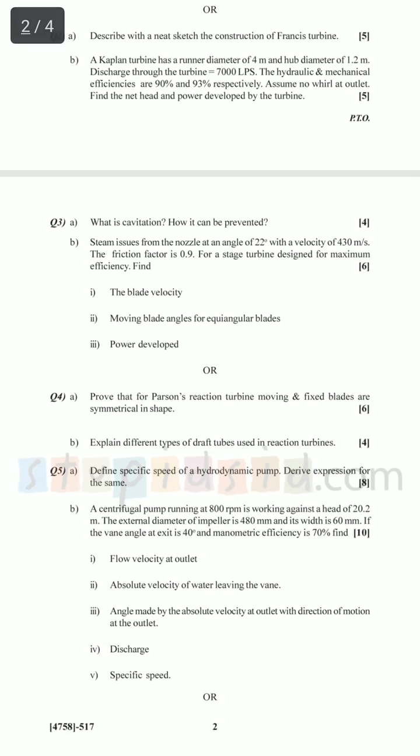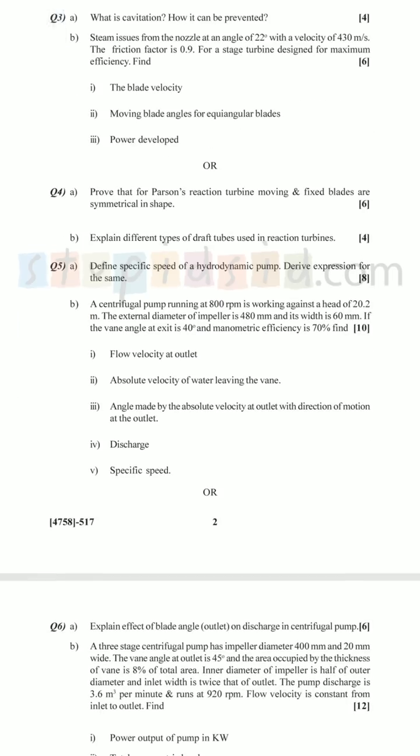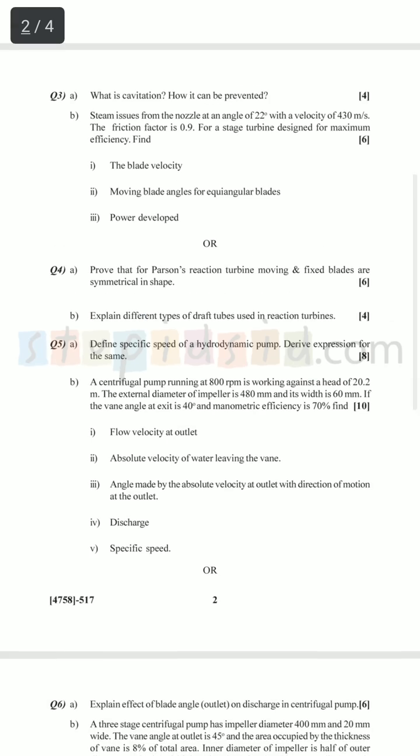What is cavitation and how can it be prevented? — four marks, very easy. Or question four was 10 marks theory on reaction turbine and various types of draft tubes. In case you don't know the various types of draft tubes, draw some diagram you remember from your turbo book. The examiner has about 1.5 minutes to check the whole answer sheet — he may look at your diagram once, assume it's correct, and grant you four marks. If you don't know any diagram, draw some graphs like discharge versus head, to show depth of knowledge — he may grant you marks out of generosity.